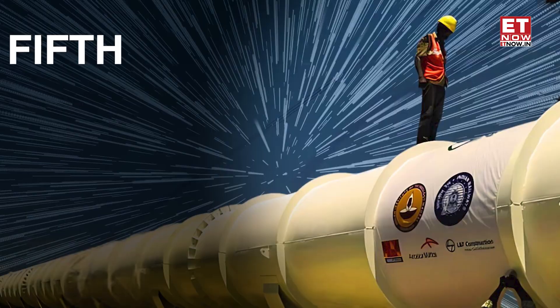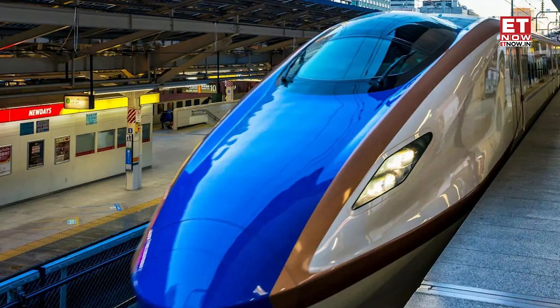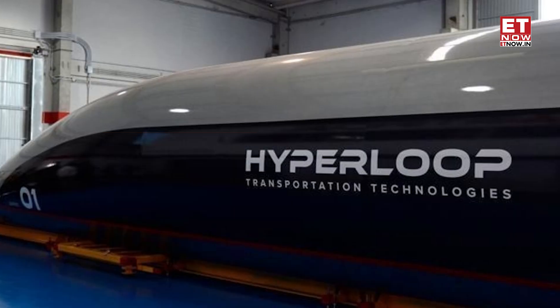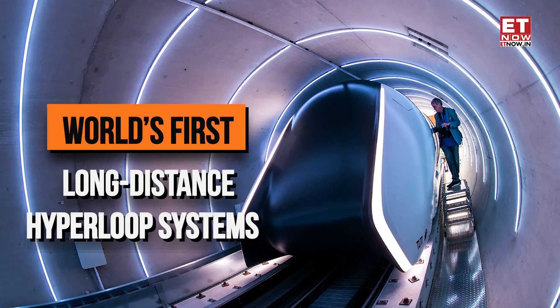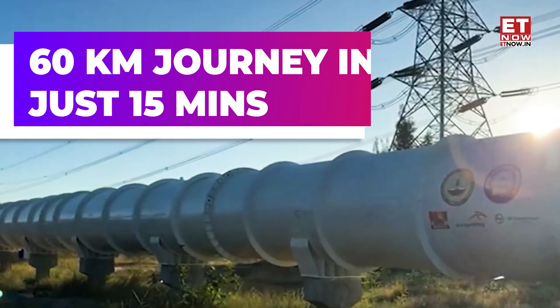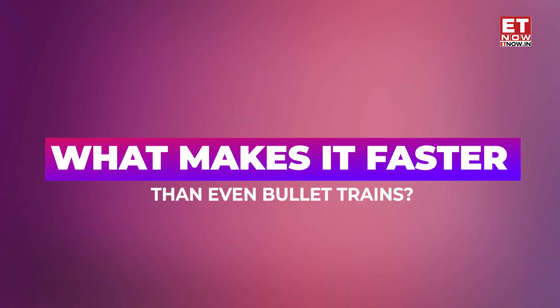You think bullet train is the fastest? Well, wait for it — it's not. Also known as the fifth mode of transport, hyperloop trains are two to three times quicker than bullet trains. And the good news is that India has taken a big leap in this hyperloop technology. India is gearing up to develop one of the world's first long-distance hyperloop systems, that could cut down travel time for a 60-kilometer journey to just 15 minutes. So what is hyperloop, how does it work, and what makes it faster than even bullet trains? Let's discuss.